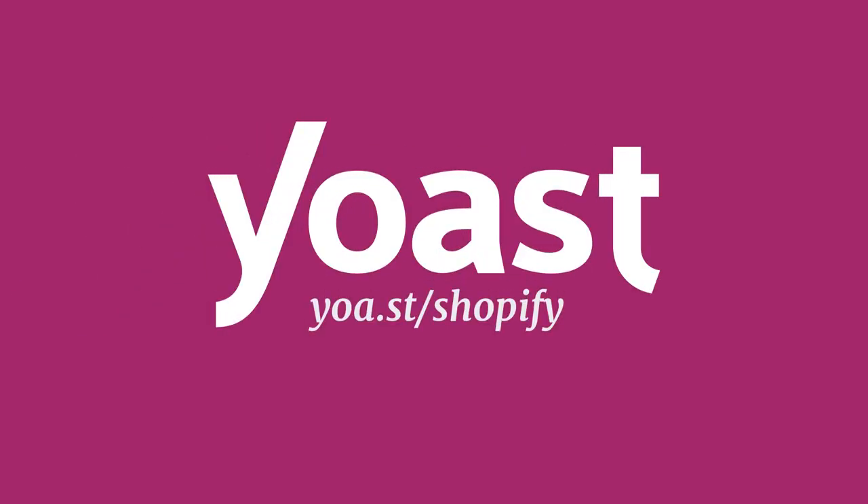Yoast SEO for Shopify is $29 per 30 days. Go to Yoast.com or the Shopify App Store to get more information. Start working on your SEO and start ranking today.